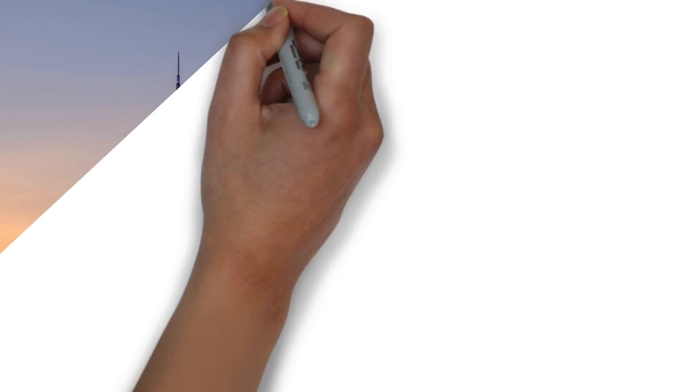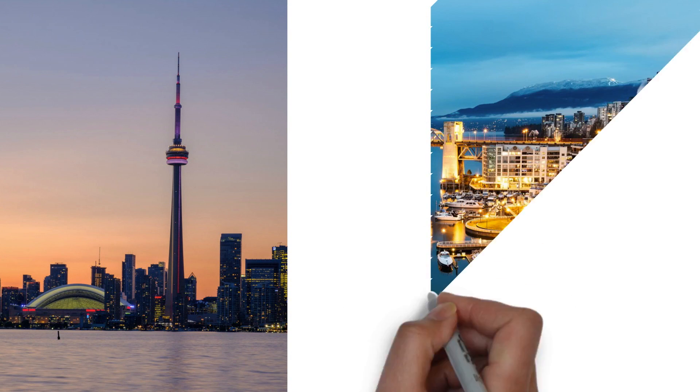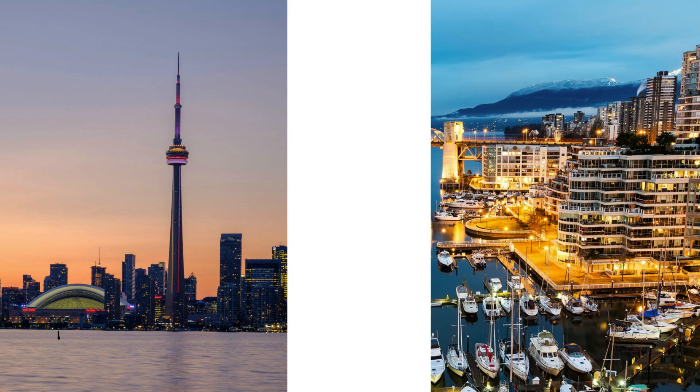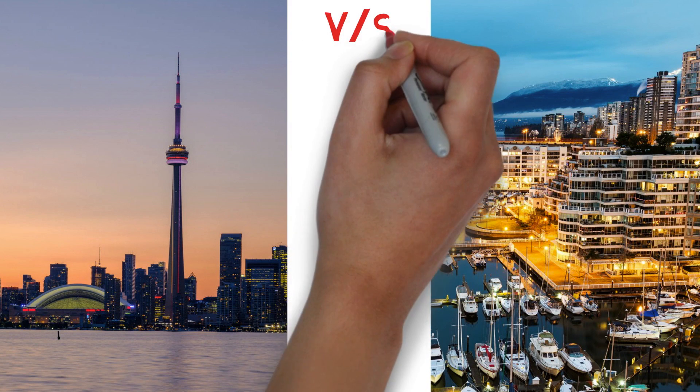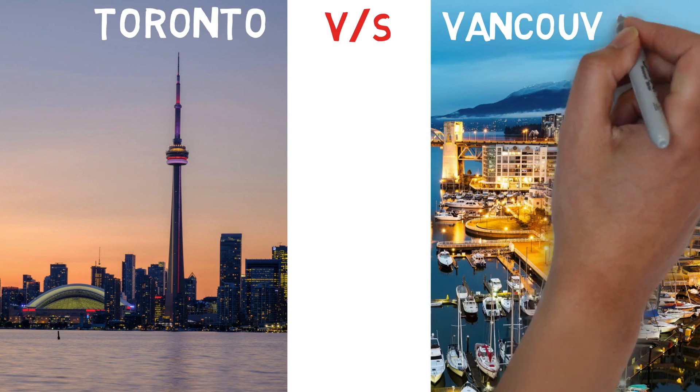When we decide to move to Canada, if we don't have strong ties with any city, then it's very difficult to choose one. We do have several options like Toronto, Vancouver, Montreal, Ottawa, Calgary, Halifax, etc. But this video is a comparison between the two most famous Canadian cities, Toronto and Vancouver.